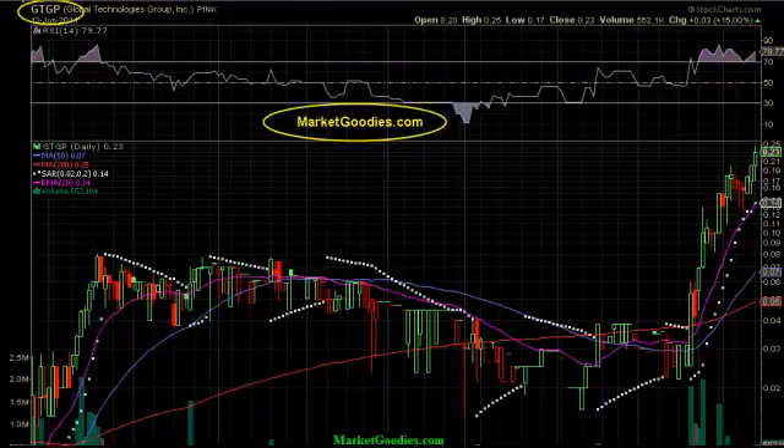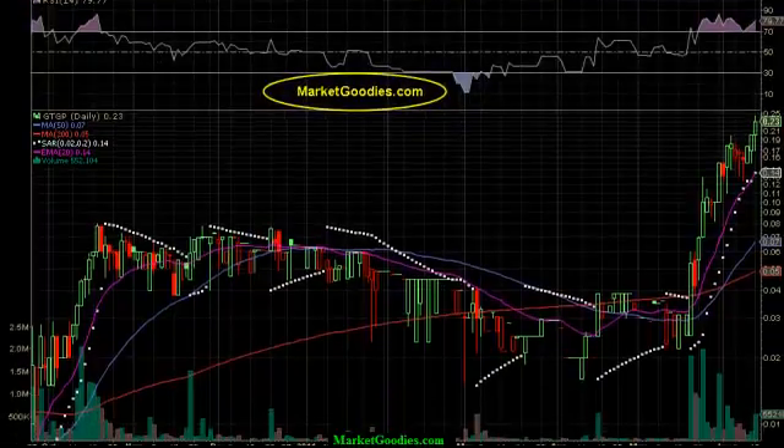Notice how you have higher lows in the relative strength index right here. Keep an eye on that. We are in blue sky breakout mode with this particular chart.